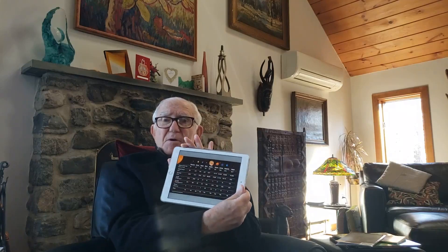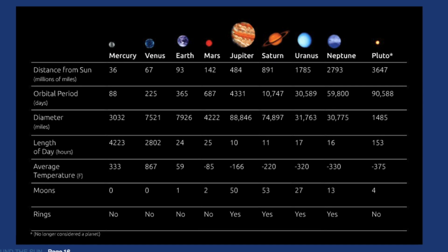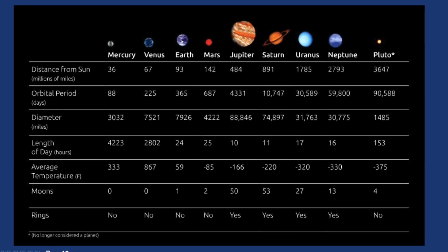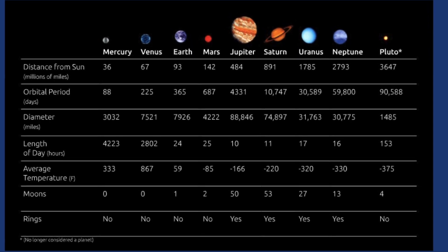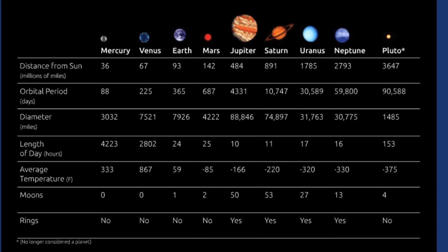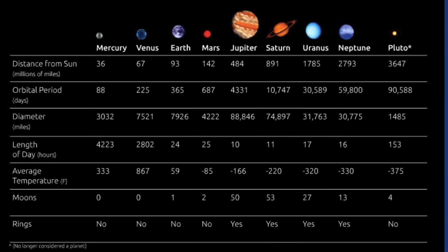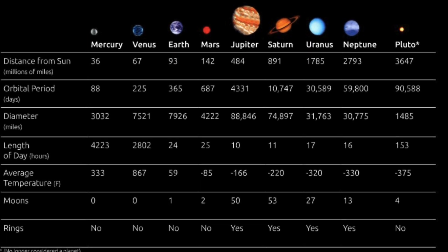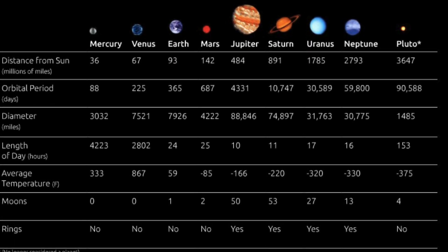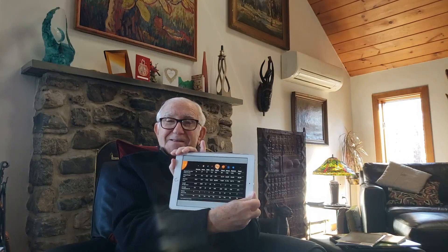At the end of the book is a chart showing the planets, their distance from the sun, how long they take to travel around the sun — called their orbit — their diameter, the length of their day, their average temperature, how many moons we've discovered, and whether they have rings or not. So if you're interested in this, take a look at the book online. Thank you.